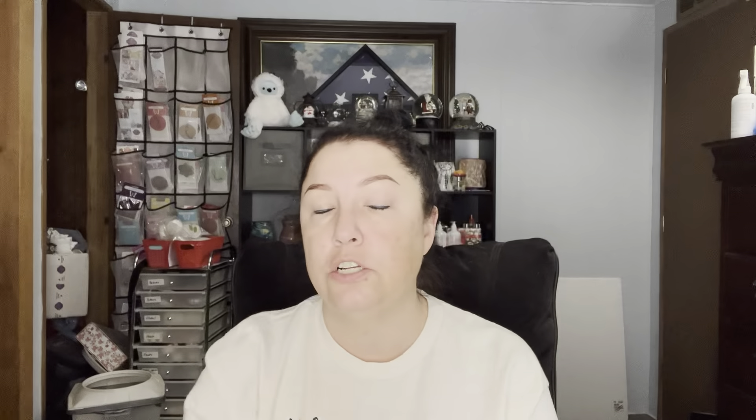And toasted marshmallow — I wanted to try just straight up plain toasted marshmallow. So it's golden, toasty, gooey marshmallow. And it is. It's very sweet. You're not going to get that fire-roasted feel — you're going to get that marshmallow-stuck-in-the-fire, all toasty, gooey, sweet gooeyness. That's what this is. And to me, it'll be a beautiful blender.